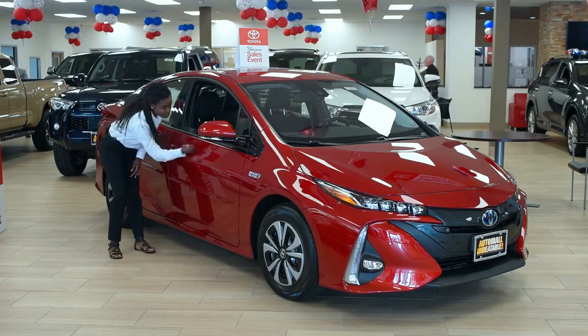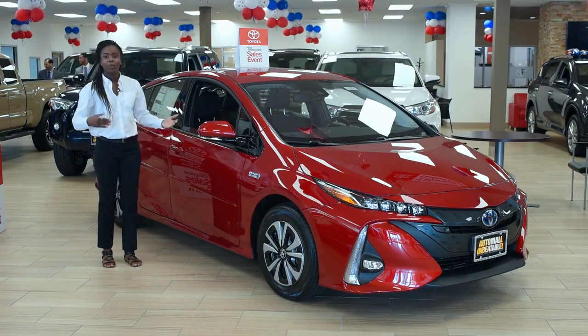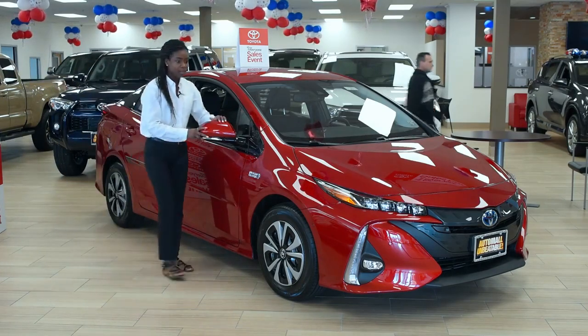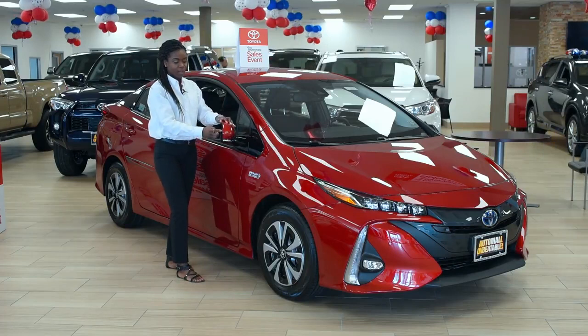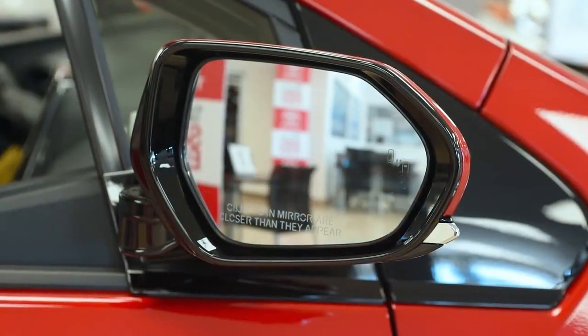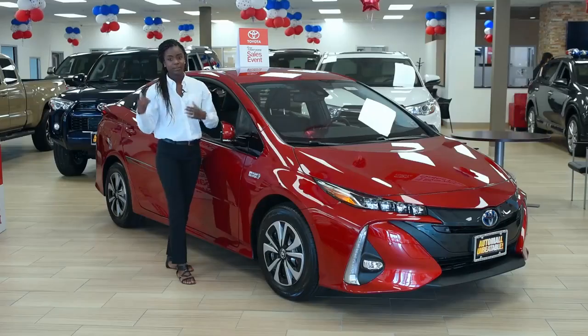You have the steel side beams, meaning that if you do get into a T-bone accident, the other vehicle won't go through your car, so you'll be safe inside this vehicle. On the side, you have the blind spot detectors as well. So if you're driving and someone is in your blind spot area, the light over here will actually start blinking to let you know that there is someone there.